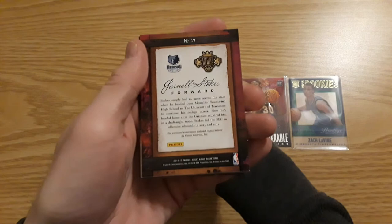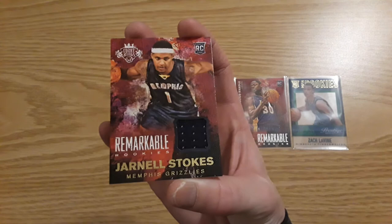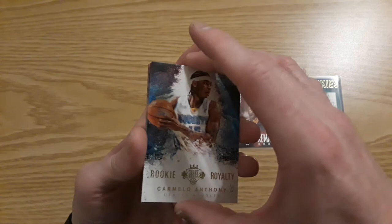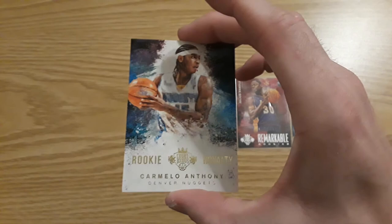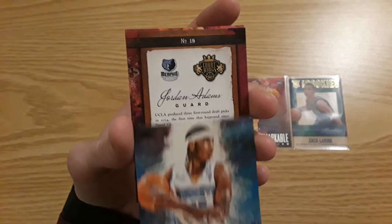Here we go — it's for the Grizzlies. Jarnell Stokes — that's pretty weird. I got this box like a year ago and that was my relic. Jarnell Stokes, single color. Nice insert of Carmelo Anthony — this is a pretty thick card. I think this is like a rookie throwback — Rookie Royalty. It's pretty nice. And I think this might be the auto.